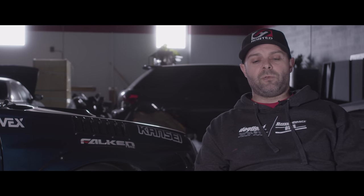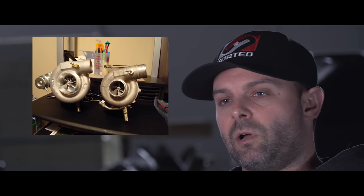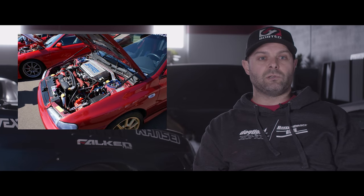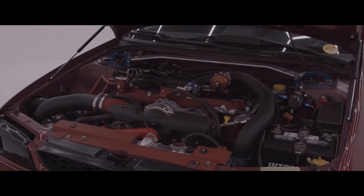The next step was to start getting the power parts onto it. I did a DOM 3, upgraded fuel system, all the basic bolt-ons. The car kind of snowballed at that point — we had fun with the stock location turbos and just kept growing from there, adding horsepower.